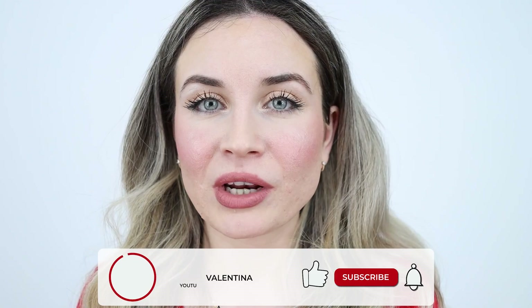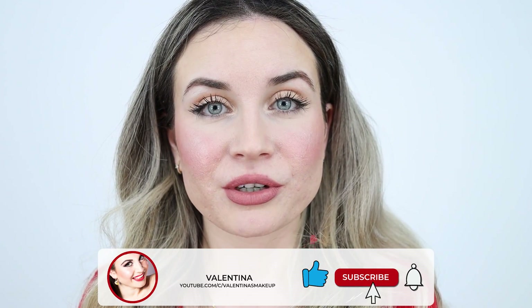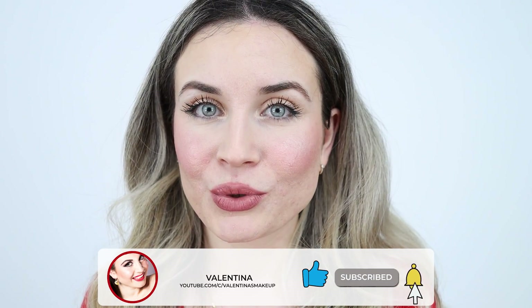That's everything for today. I hope this video was helpful and that you liked it. If you did, please give it a thumbs up and subscribe to my channel if you haven't already — ring the bell to be notified when I upload. I post every week so make sure to hit that notification bell. I hope you have a wonderful day and I'll see you in my next video, bye!